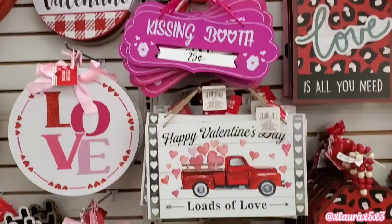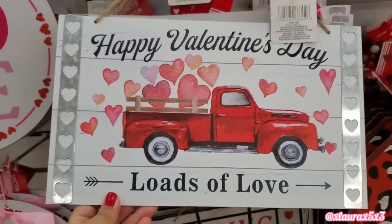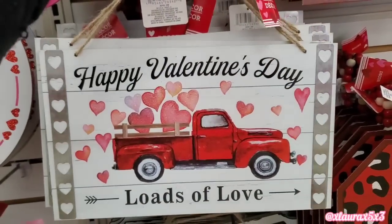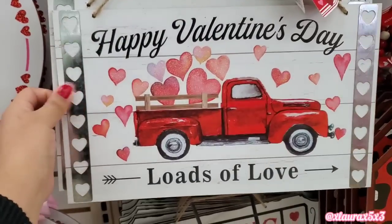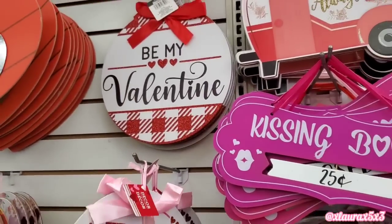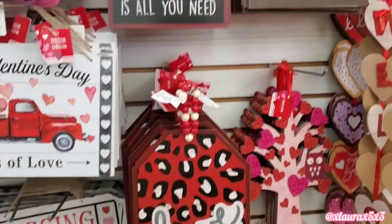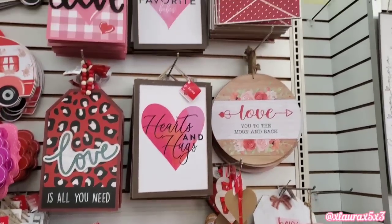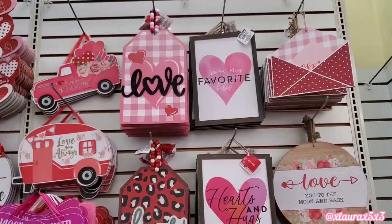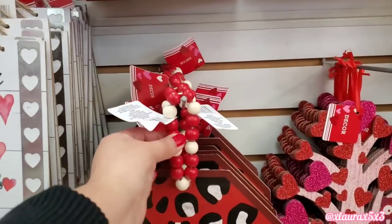They have roses, which I thought was pretty. This one's also new from this year — Happy Valentine's Day, Loads of love. I do want to say that the metal is actually real, not just printed on. Kissing booth. Love is all you need. The love one with the pink and white gingham is very cute. These also have beads.